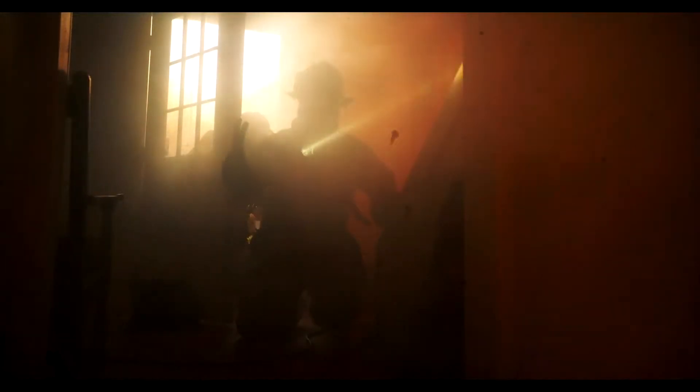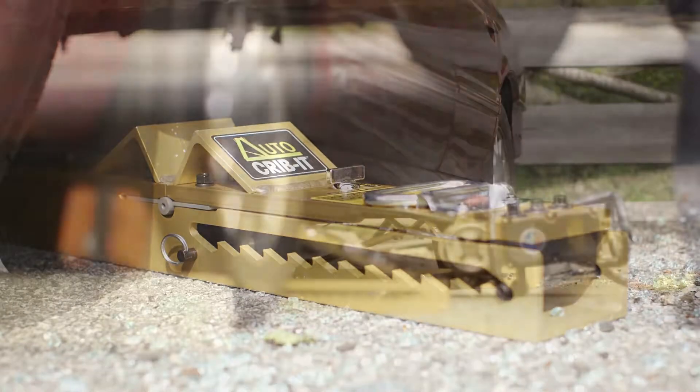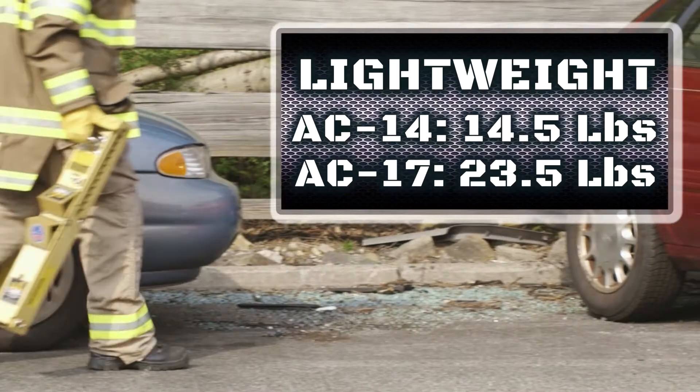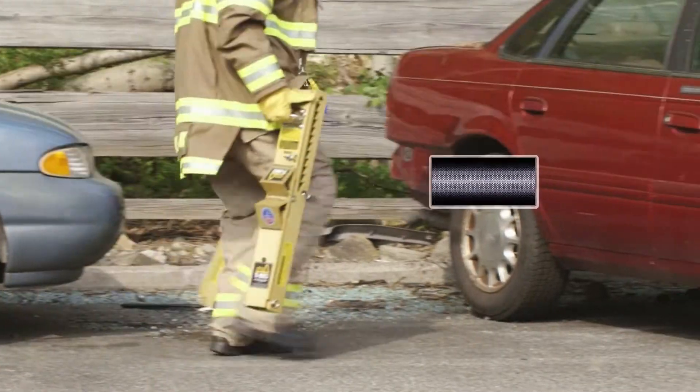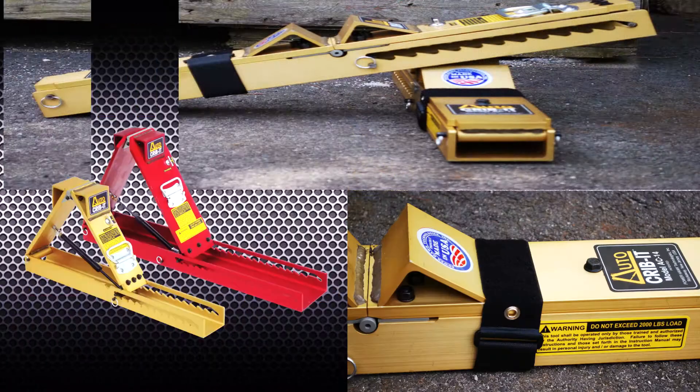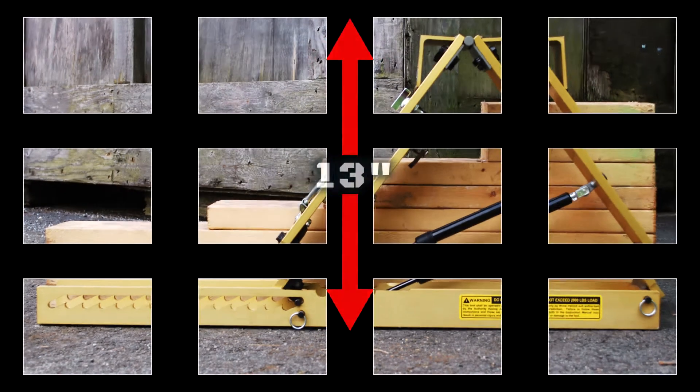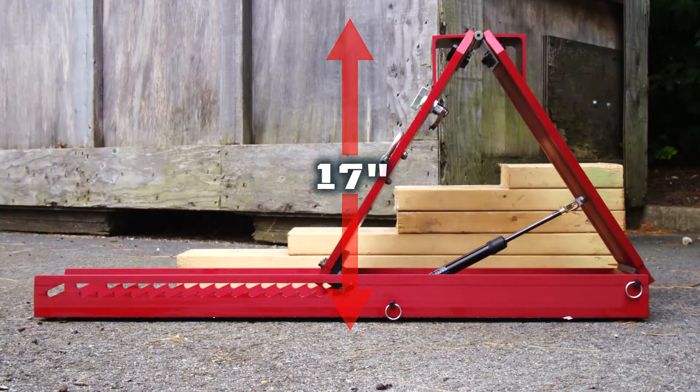Made from high-strength aluminum, the AC-14 and AC-17 weigh in at only 14.5 and 23.5 pounds. As a metal product, Auto Crib Its are easy to decontaminate. When fully extended, the Auto Crib Its are taller than most step chocks. When retracted, the Auto Crib It becomes super compact.